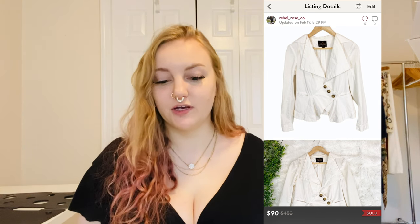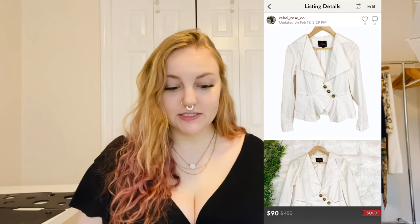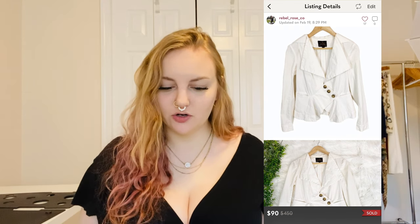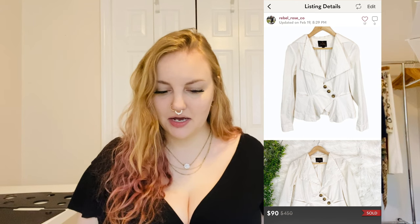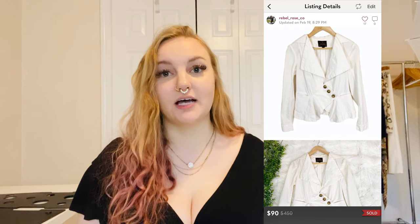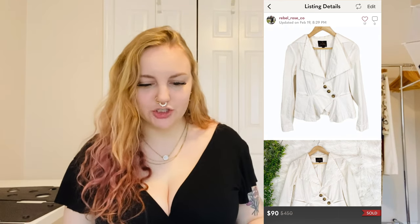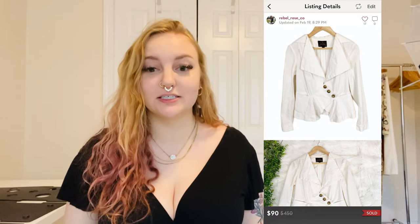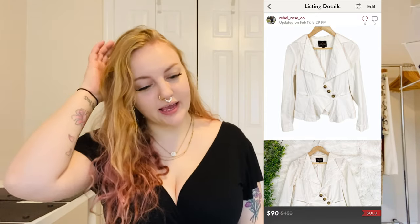This was my one and only time finding Vivienne Westwood Anglomania — a white asymmetrical jacket. The style was a bit unusual, kind of buttoned asymmetrically. It had a little bit of wear and discoloration on the inside, but I listed it high and sold the Vivienne Westwood jacket for $90. I didn't think I was going to get that much, and I think it sold pretty quickly.